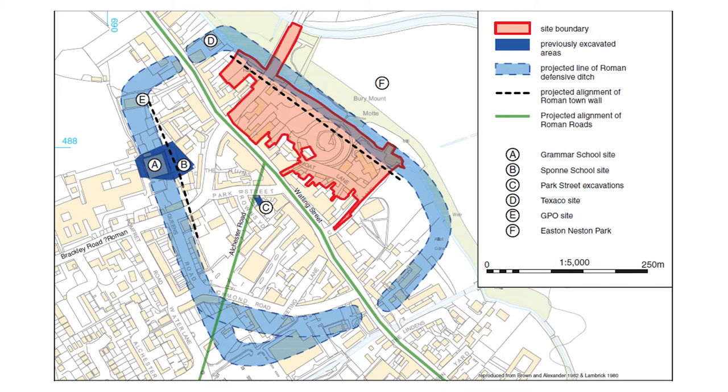Its Roman name was Lactodorum. It was situated on the important Roman road of Watling Street, which largely followed the course of the modern A5, running between Dover via London up to Wroxeter in the West Midlands. Our excavations produced a range of evidence from across the Roman period.